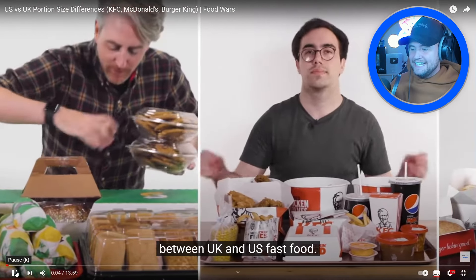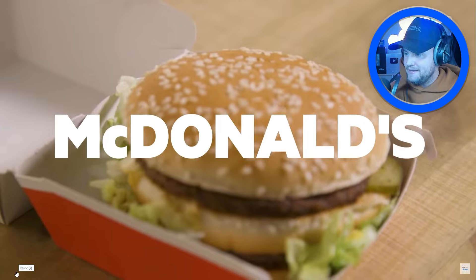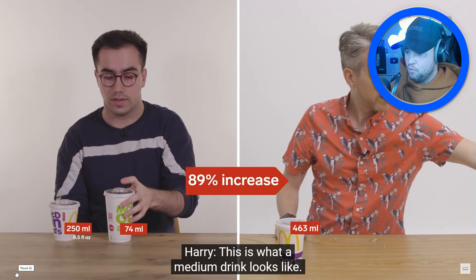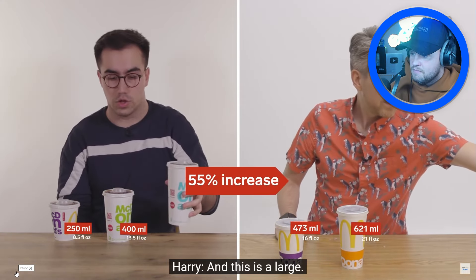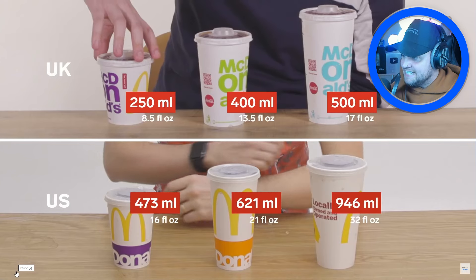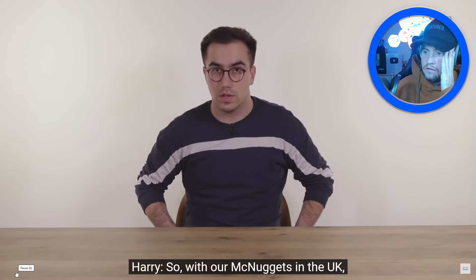From McDonald's to Domino's, Food Wars wanted to find out all the biggest portion differences in US fast food. Oh, Big Mac! This is what a small drink looks like in the UK. This is a US small — it's bigger than the UK medium! And a US large is 946 milliliters. I'll be pissing for hours!